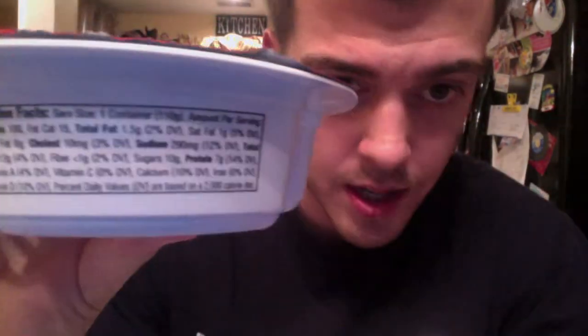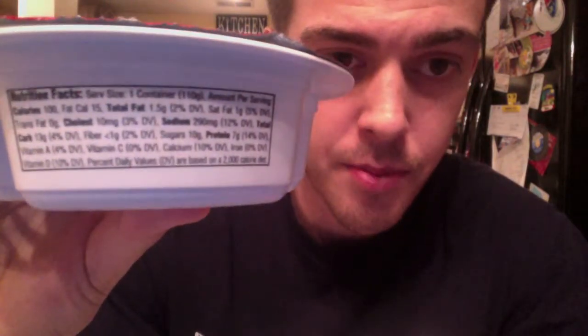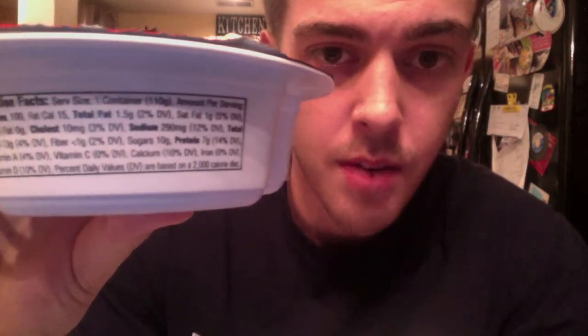I don't preach the 'if it fits your macros' whole spiel. The macros on this are a little hard to read, but I'll try to get it. We got 7 grams of protein, 13 grams of carbs, and I believe it is 1.5 grams of fat.